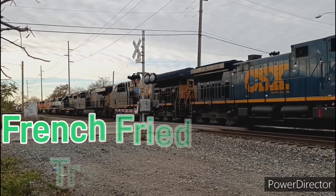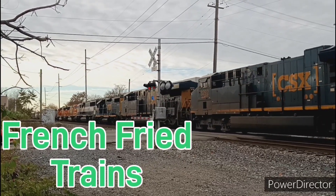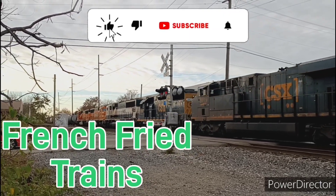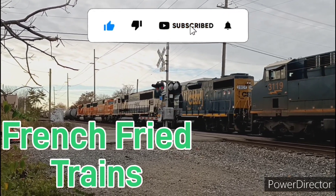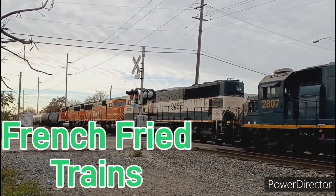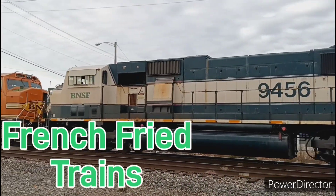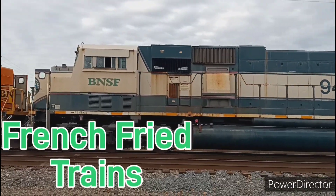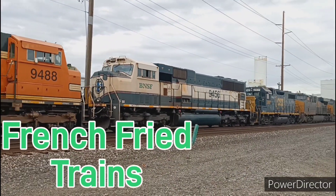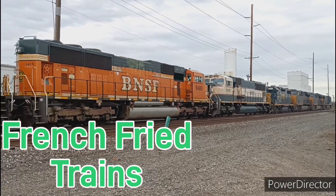But before we get started, make sure you help out the channel by liking, commenting, subscribing, and sharing the video wherever possible to help grow this channel's reach. And if you really want to help out a struggling YouTuber, we now have super thanks available so you can hit the super thanks button and make a small donation to help keep this channel going and supplement the tiny amount of money I get from YouTube. But if not, your likes and views are thanks enough.